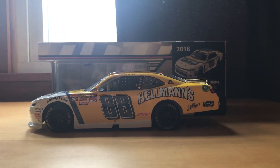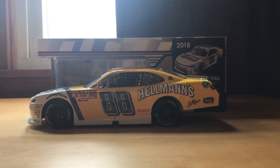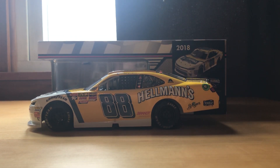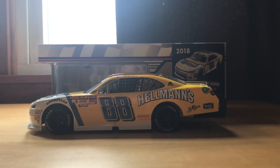Hello everybody, and welcome back to another JA Diecast review. Today we have Chase Elliott's 2018 Hellman's Junior Motorsports Xfinity car.